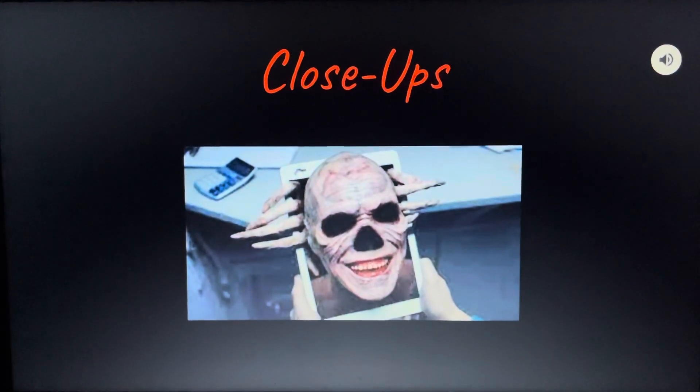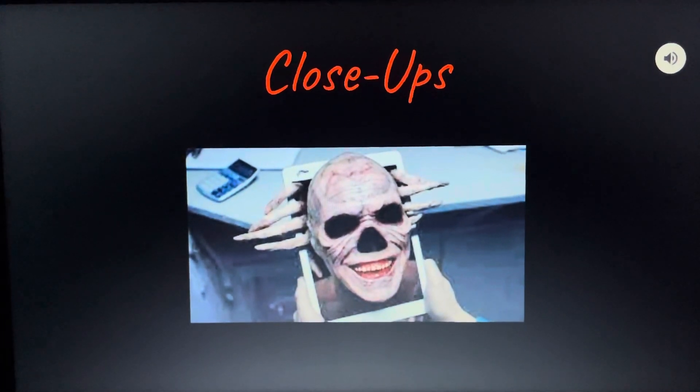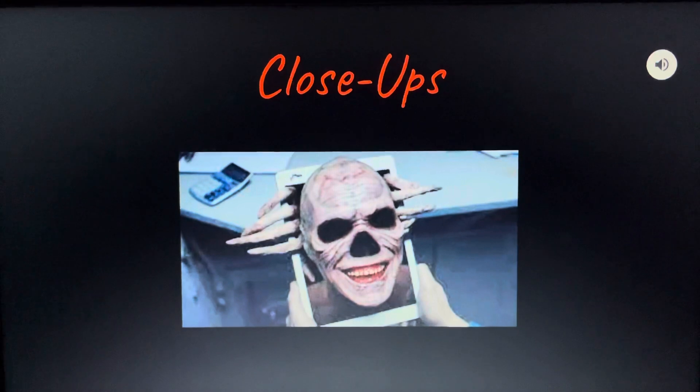Chase uses close-ups to show the fear in the eyes of the main character to build suspense. He also uses a close-up for Larry's jump scare at the end — the jump scare that the entire film had built up to.